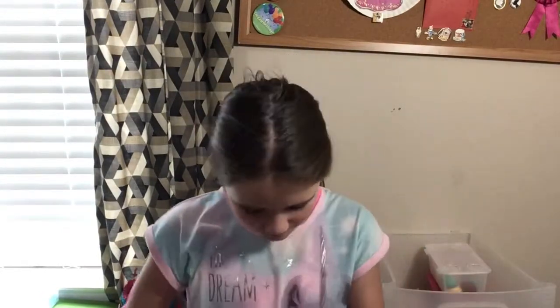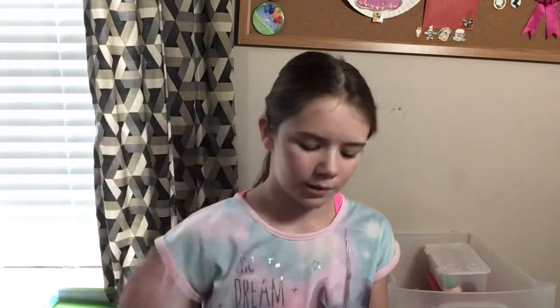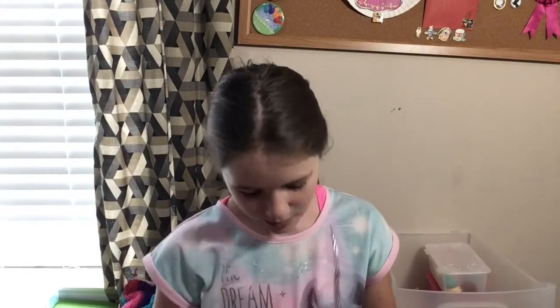Next I'll show you guys my Lip Smackers — these are one of my favorite brands. I have a lot of duplicates because I got two of one set, but I don't really care because they're some of my favorites. I have a medicated one that's really good if your lips are super chapped, and then I have a bunch of M&M ones — they're all different colors but all chocolate flavored.